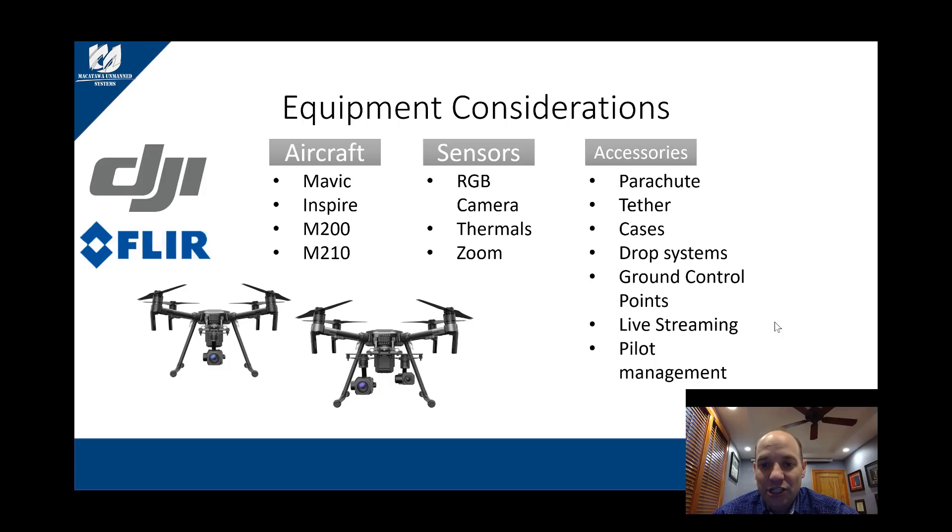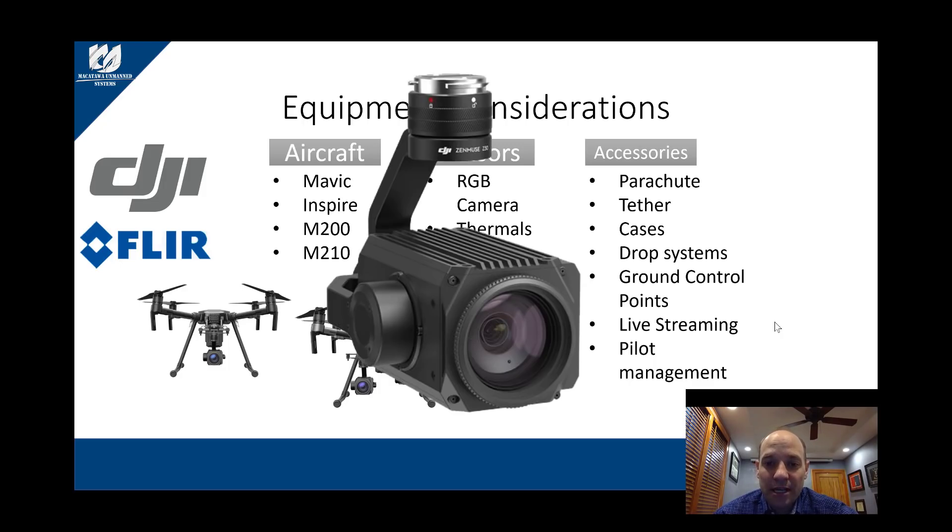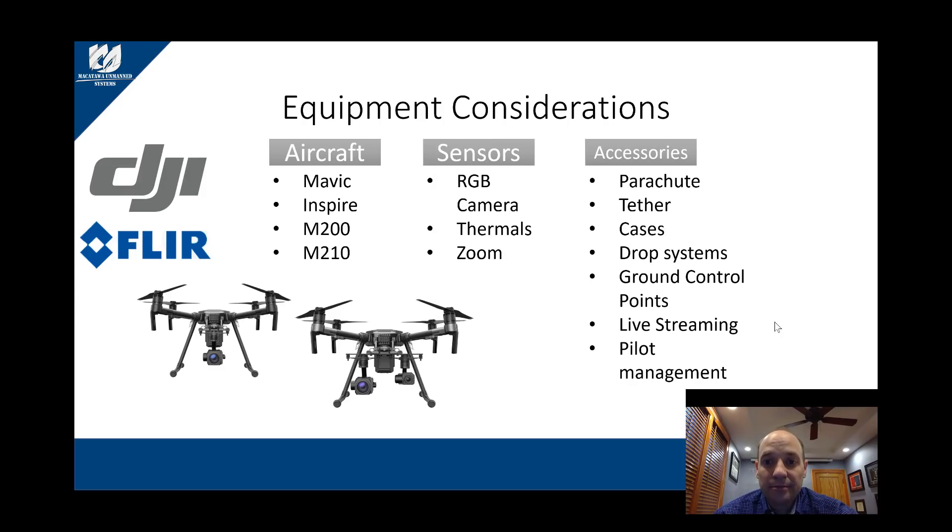DJI has also come out with the Zenmuse Z30, which is a 30x zoom camera — another great tool for your toolkit. Finally, there are numerous accessories for your aircraft including tethers, parachutes, cases, drop systems, ground control points, live streaming, and pilot management systems. We're going to take a little time to discuss a few of these to give you some ideas of what's available on the aftermarket.